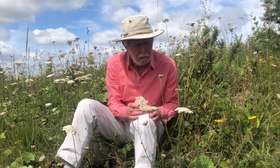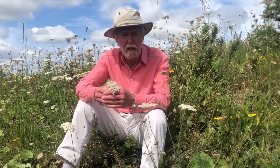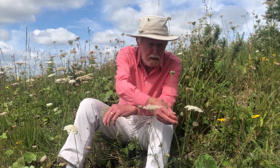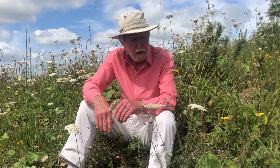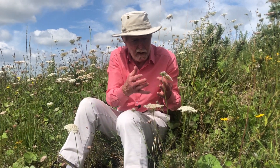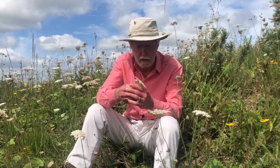The flowers of wild carrot begin to appear around the middle of June and it reaches the peak of its flowering towards the end of July, which is round about now, and it has all the characteristic features of a typical umbellifer.